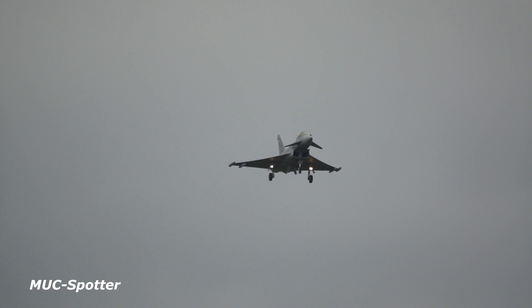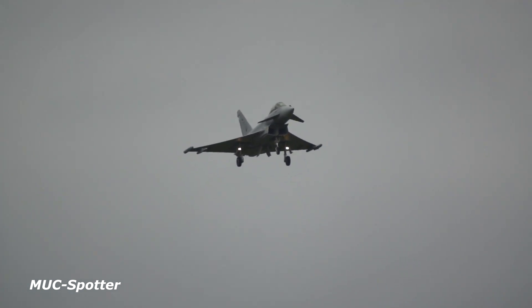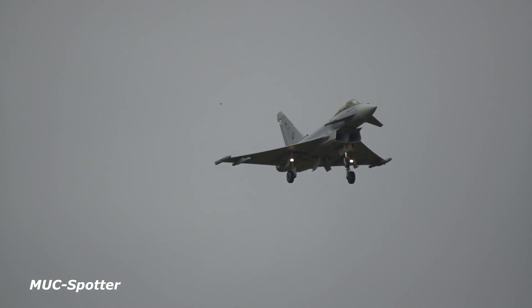The Spanish Typhoon now at the slow speed and in the so-called dirty configuration, with undercarriage down. We're expecting the aircraft to pitch into a 360-degree turn in front of us.